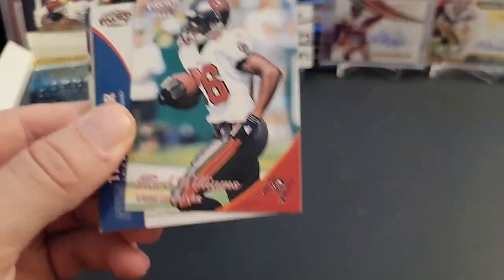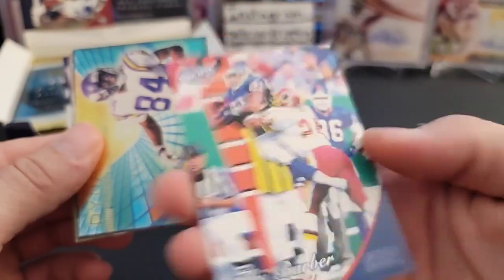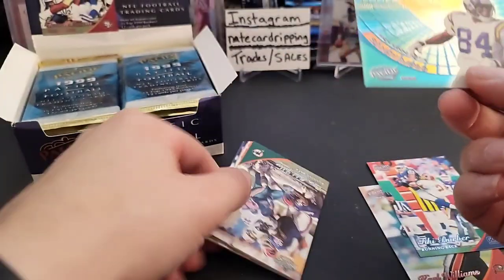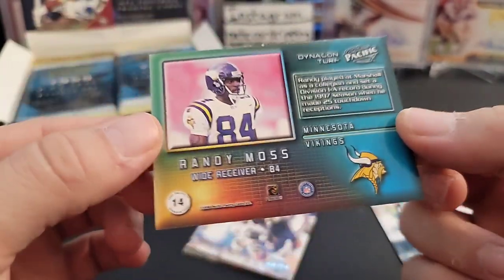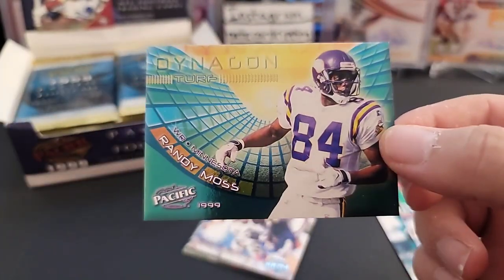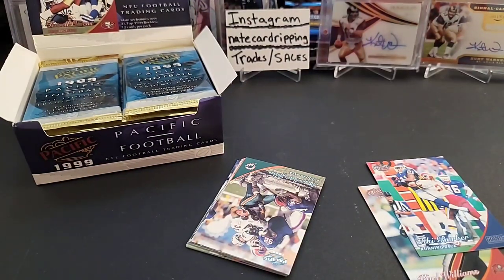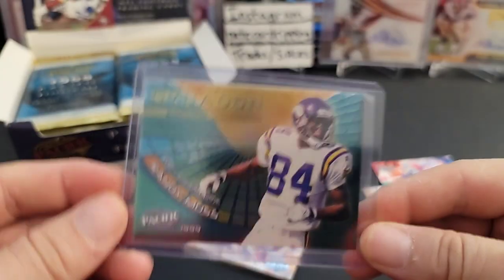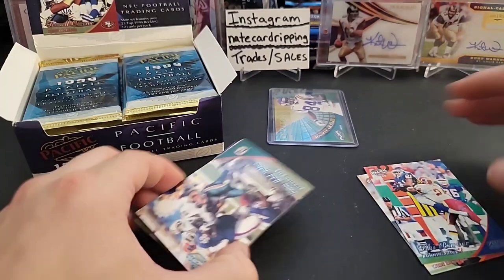These aren't stuck together, thankfully — this is awesome. Let's zip through these a little bit here. Whoa, we already got a Dinagon card! Look at this — these are awesome looking inserts, I love them. Dinagon Randy Moss — that is so cool. The Titanium version of this is serial numbered and it's actually a very, very flashy card. This is still pretty flashy in my opinion. That's a really cool insert card. Should get about two of these per box based on the odds. Maybe we'll get lucky enough to find a serial number card too.